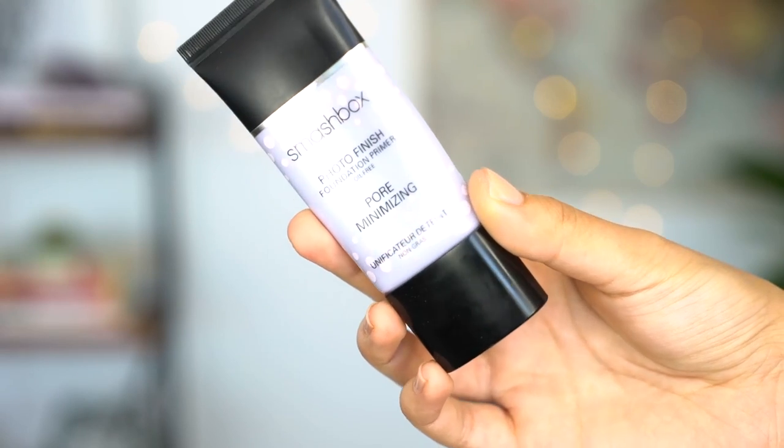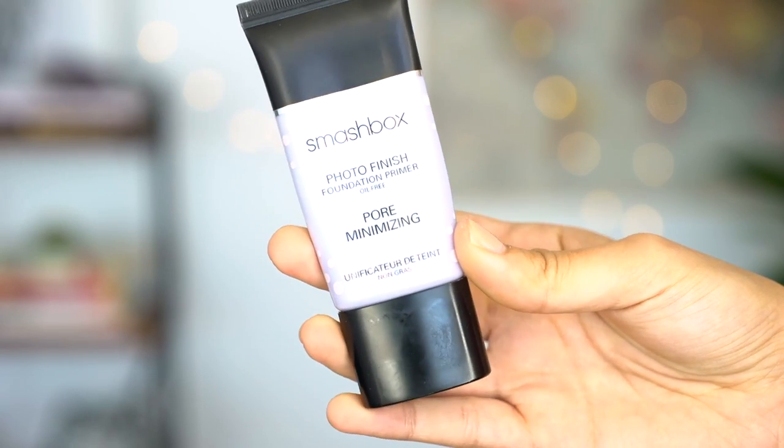I've had enough bad days to know that this is not the time to be trying something new and crazy. I like to stick with looks that I am comfortable with and that I know make me feel good. First I'm going to clip my hairs back. I'm starting off with a primer — this one is Smashbox Photo Finish, the pore minimizing primer. I really like this one. I concentrate it in my T-zone and then blend it out from there. A tip with primer is to press it into your skin and then kind of swipe it across your face.